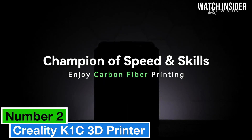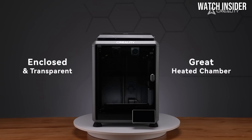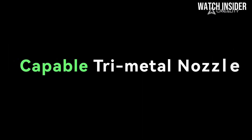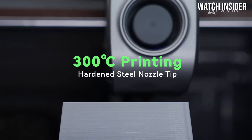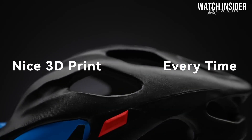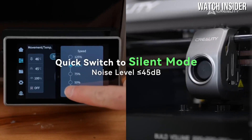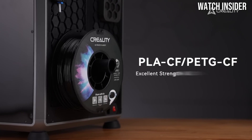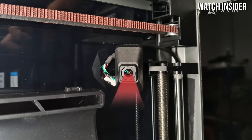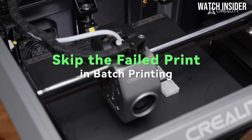Number 2: The Creality K1C 3D printer has made waves in the 3D printing community, and for good reason. After extensive testing, it's evident that this printer stands out as a formidable contender in the mid-range market. Designed with both beginners and experienced users in mind, the K1C combines ease of use with impressive performance. One of the most striking features is its user-friendly interface — the touchscreen is intuitive, making it simple to navigate through settings and start prints without a steep learning curve. In terms of print quality, the K1C delivers remarkable results, producing detailed prints with smooth finishes thanks to its reliable extruder system and precise motion control. Whether you're printing intricate models or larger items, the K1C handles various filaments with ease, providing versatility that caters to a wide range of projects.